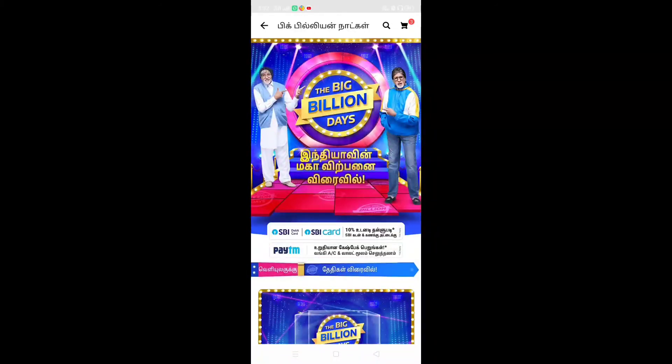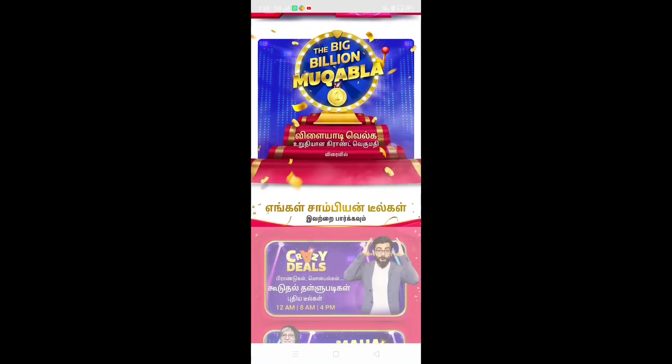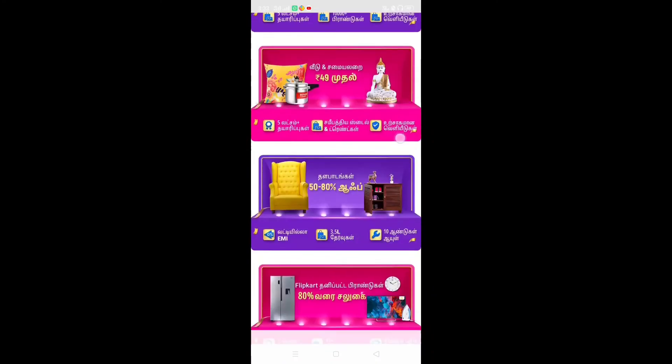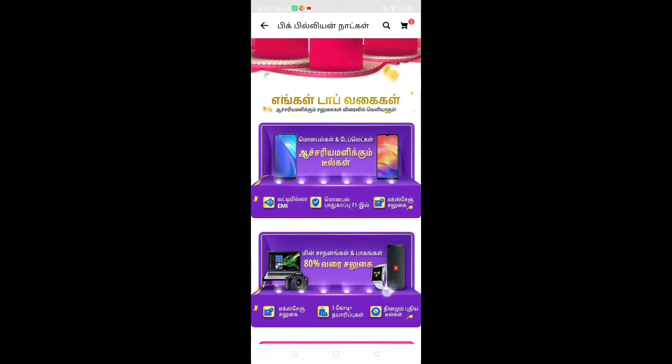If you want to share this video, please do so. If you want to use any product offer, you will be able to use this offer. You can also use this offer on a credit card. If you are interested in new products, you will be able to learn more in future videos.